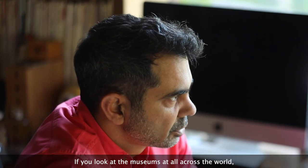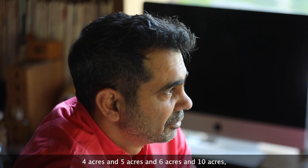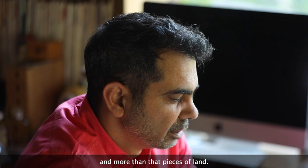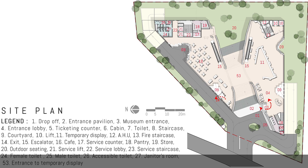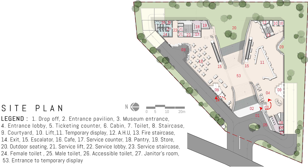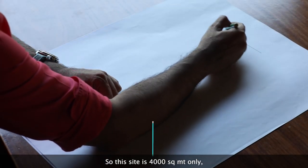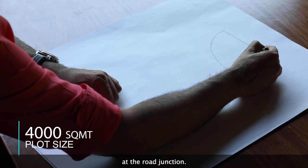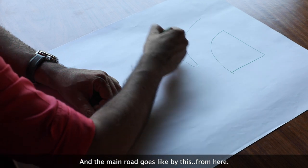If you look at museums all across the world, museums typically come on 4, 5, 6, or even 10 acres of land. Whereas this land is just 1 acre — a tiny wedge-shaped plot just touching a main road, but a very interesting site nevertheless. This site is about 4000 square meters, like a wedge at the road junction.